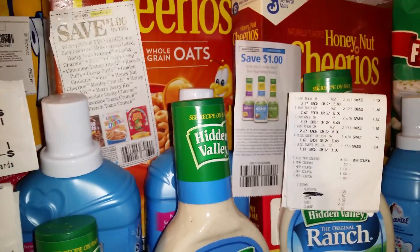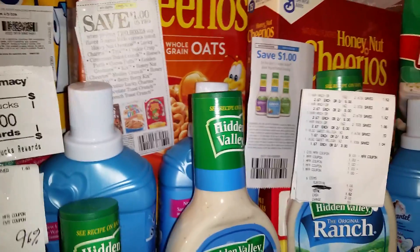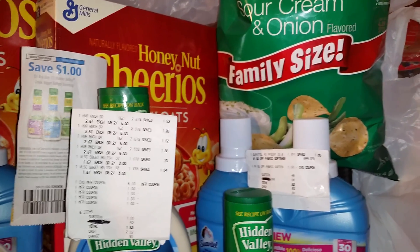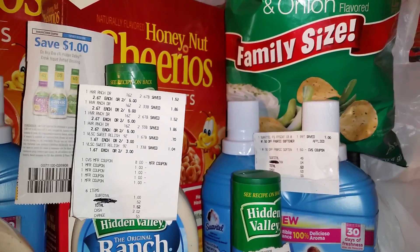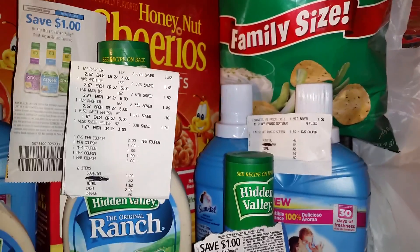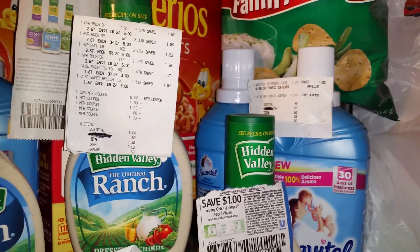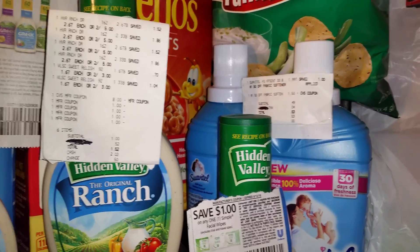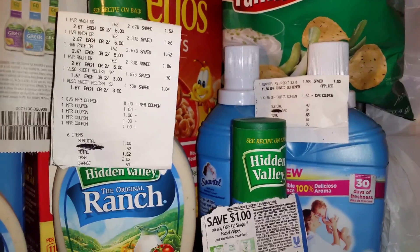Don't forget that cereal is on sale again this week — no bucks on it, but still a good deal. The Lay's potato chips are going to be buy one, get one free; these are $4.29 in my store, so basically each one comes out to about $2.15. Also, Edy's ice cream is buy one, get one free as well. The Suavitel is $1.99, and if you have one of those $1.50 off fabric softener coupons, it's going to make it $0.49.